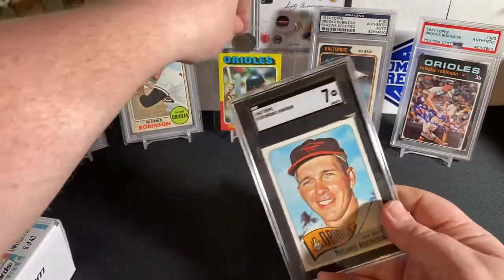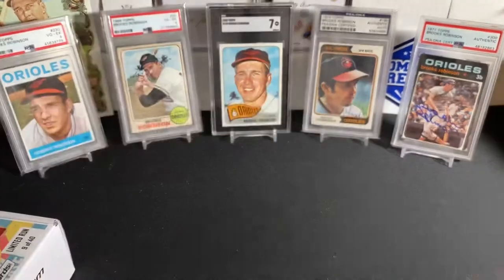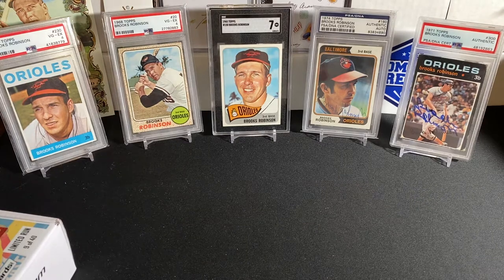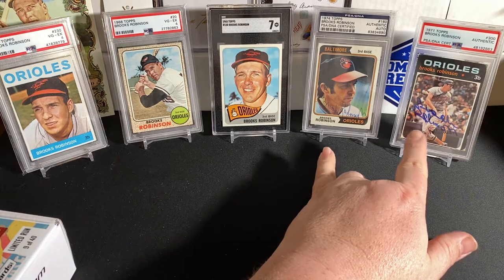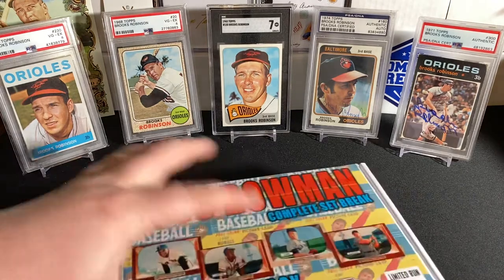The last pickup I got came off of eBay, and this is from my Brooks Robinson collection. That is a 1965 Topps in an SGC 7. Beautiful looking card. I love the '65 set — very great eye appeal on this card. We'll put that up there. That is going towards my Brooks Robinson run, his player year cards. These two over here are actually PSA Authentic Autographs.